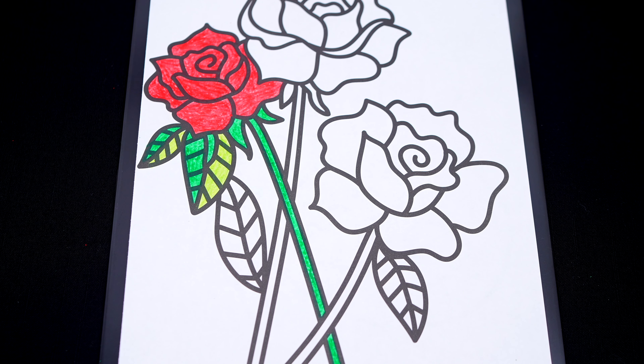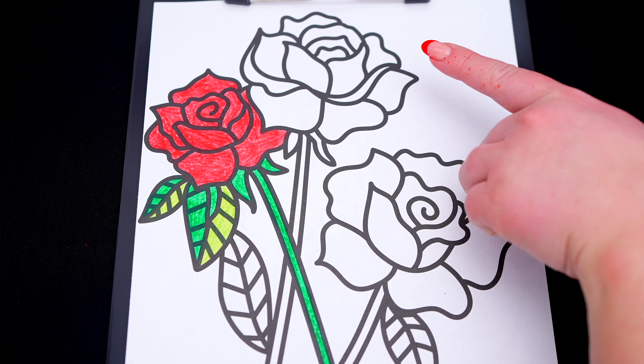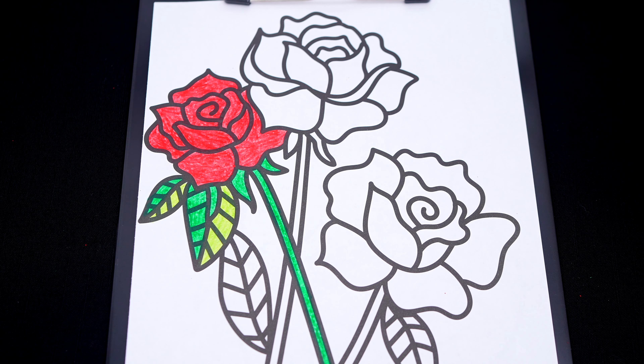Now I'm all finished coloring in this first rose! Next, let's color in this one pink with a green stem!